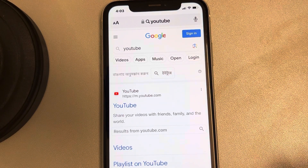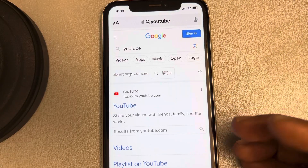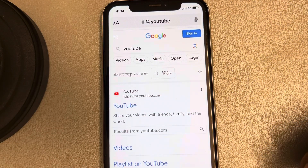Hi guys, let's see how to stop Safari from opening the YouTube app instead of the YouTube.com website. Whenever I tap on a YouTube link it opens the YouTube app, so how to stop that and how to fix this issue if you want to open the YouTube website and not the app.